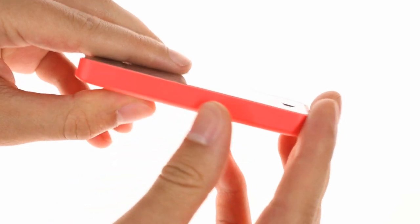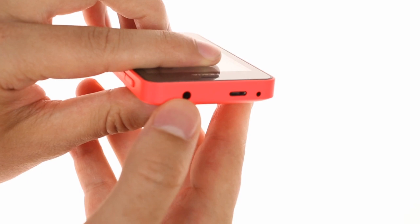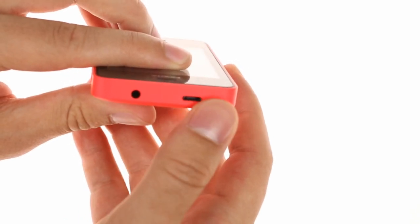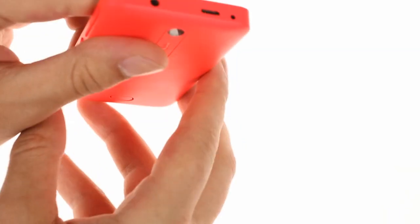The bottom and left side are bare, while on the top there's a 3.5mm headphone jack, along with a micro-USB and the old standard charger port, although you can charge just as effectively via USB.